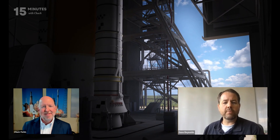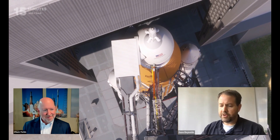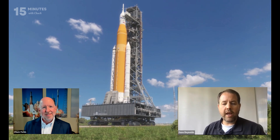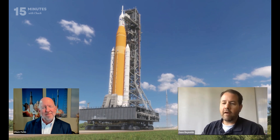Further down the road, when we test Artemis 3 and Artemis 4 and we have a lander ready and a gateway ready, SLS will be ready to support those missions step by step. And ultimately, once the moon has been established and we learn how to live and traverse to our nearest celestial neighbor, the next big goal is to go to Mars and anywhere beyond that humans might want to explore. That's what SLS is designed for — to be a very versatile program.